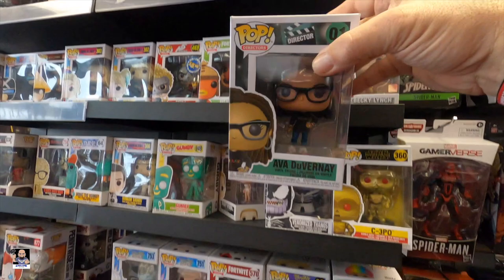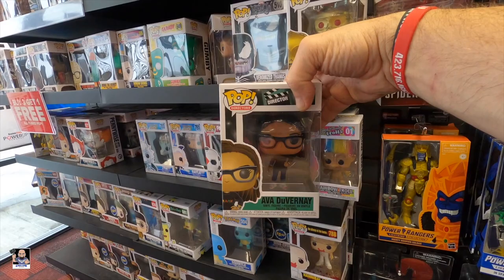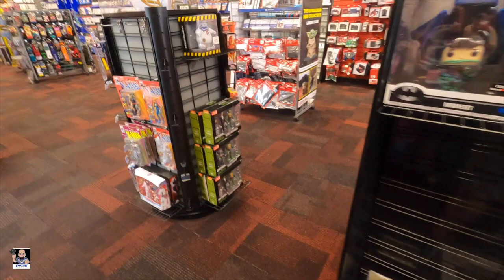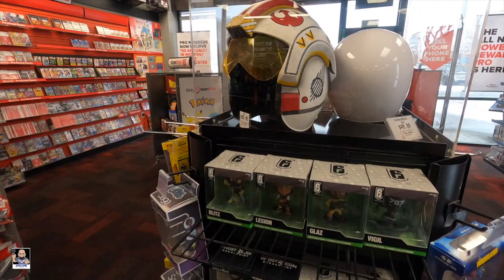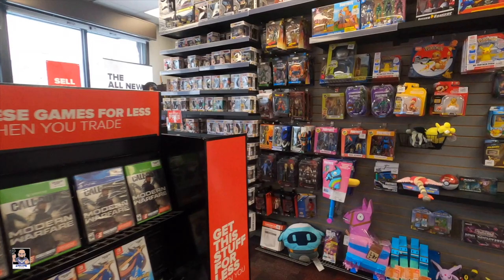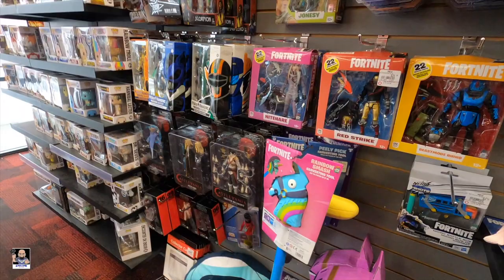Also noticed this director pop right here - I'm not sure what she directed so let me know in the comments what she directed. There's a cabinet right here. Got the turtles, the cards. The Poe Dameron helmet looks really good. Colossus and Juggernaut. I'm going to look through these a little bit more in depth because you never know what you might find.